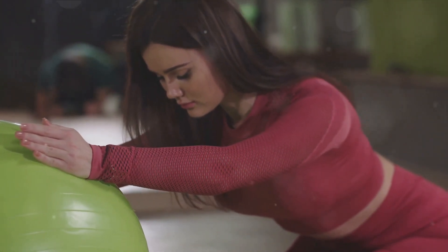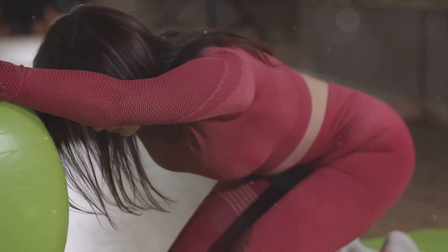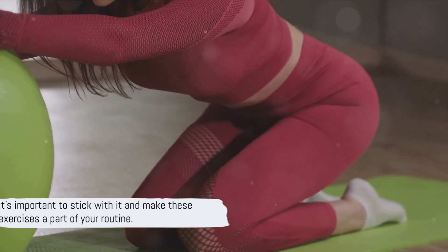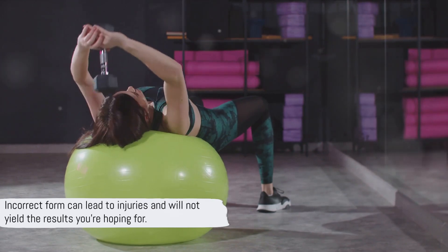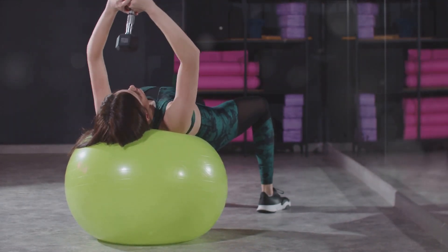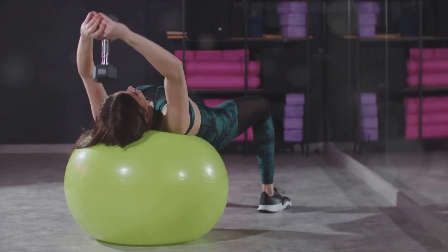Remember, consistency is key. These exercises won't carve out a six-pack overnight. It's important to stick with it and make these exercises a part of your routine. Equally crucial is proper form — incorrect form can lead to injuries and will not yield the results you're hoping for. With these exercises, you're on your way to achieving those dream abs.